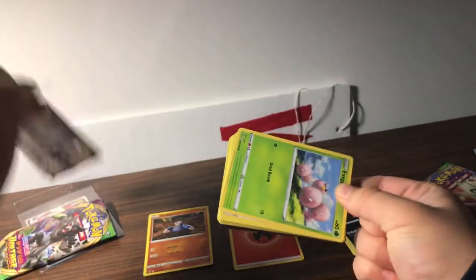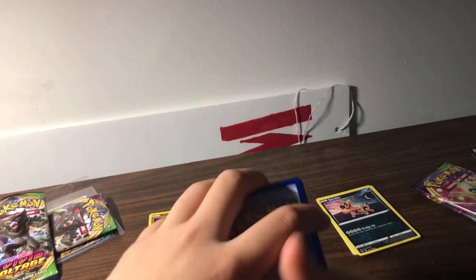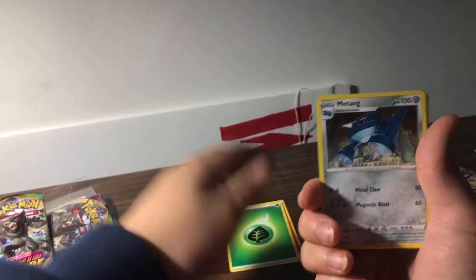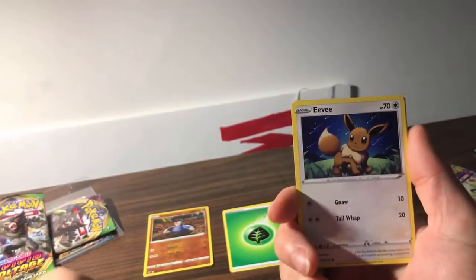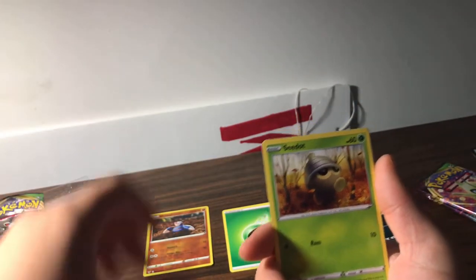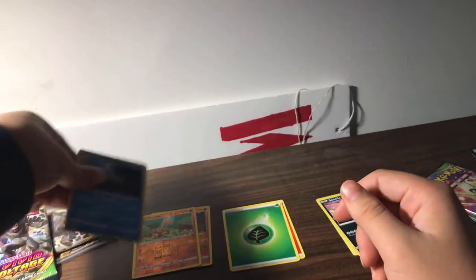On to pack two real quick. Here's a code card for you guys. I'm gonna guess fighting energy. We got grass energy, Metang, Kakuna, Munna, Exeggcute, Eevee, Woobat, Woobat baby, Woobat baby — and a Bearscooter regular rare. We got the rares over here.